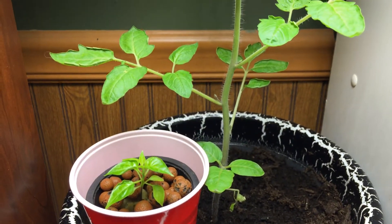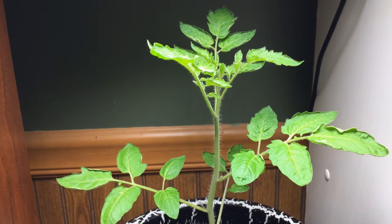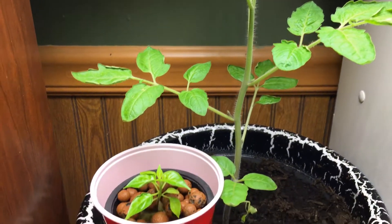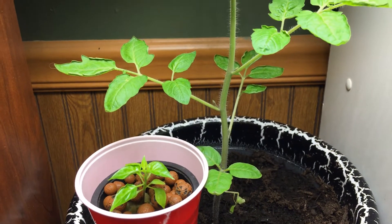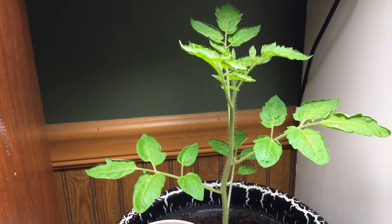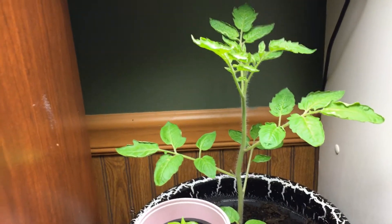I've got a bunch more tomatoes started in rock wool — seedlings planted. Did that three days ago and they're already starting to germinate. So we'll see how far it goes, hopefully real quick. That's my indoor homestead garden.